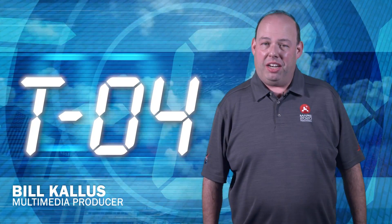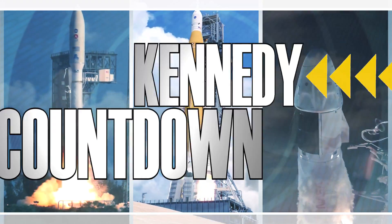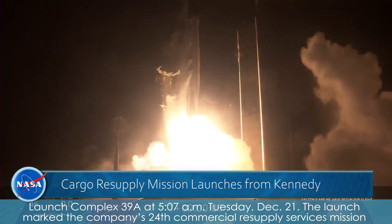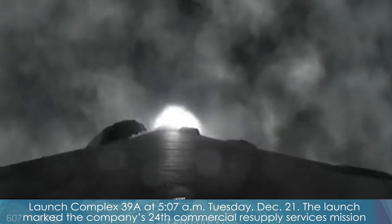Hi, I'm NASA Kennedy's Bill Callis and this is Kennedy Countdown. SpaceX's Falcon 9 rocket and Dragon spacecraft lifted off from Kennedy Space Center's historic Launch Complex 39A at 5:07 a.m. Tuesday, December 21st.